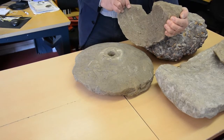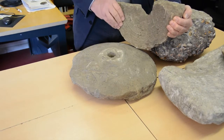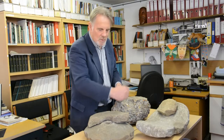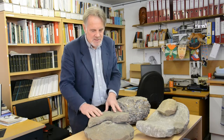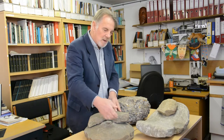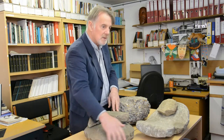This one is obviously just half — it's a broken upper stone. The top stone goes round on the lower stone. You put the grain in there, and then it goes through, and the flour will come out around the side.